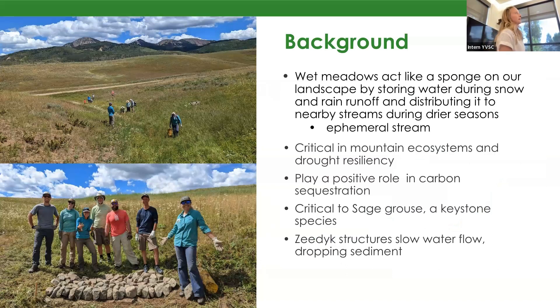A little bit of background on my presentation: wet meadows are a type of wetland that act as a sponge in our landscape by storing water longer in our mountain ecosystem. They're really important as they're critical to drought resiliency, holding that water longer in the ecosystem and slowly distributing it to other bodies of water.